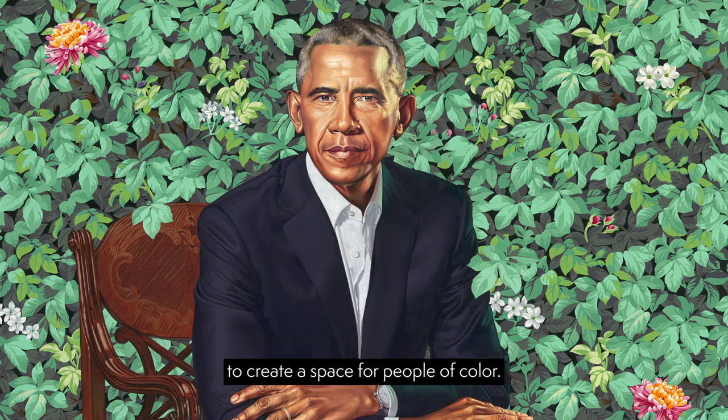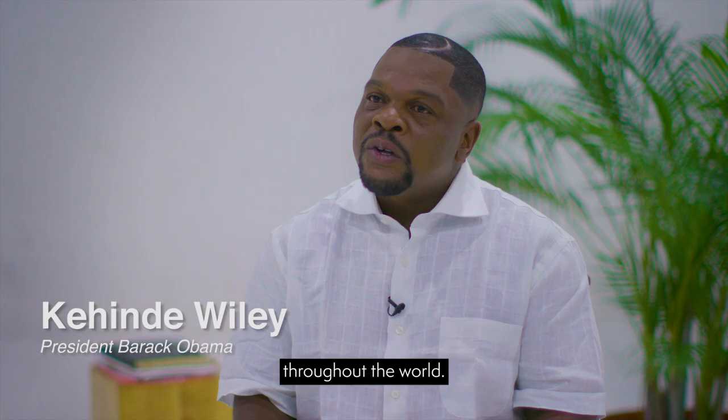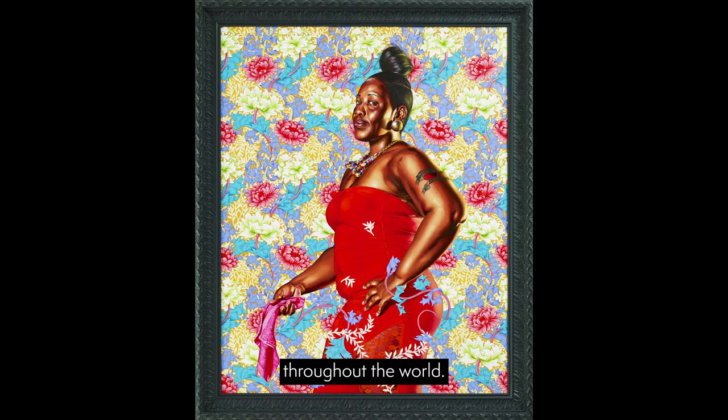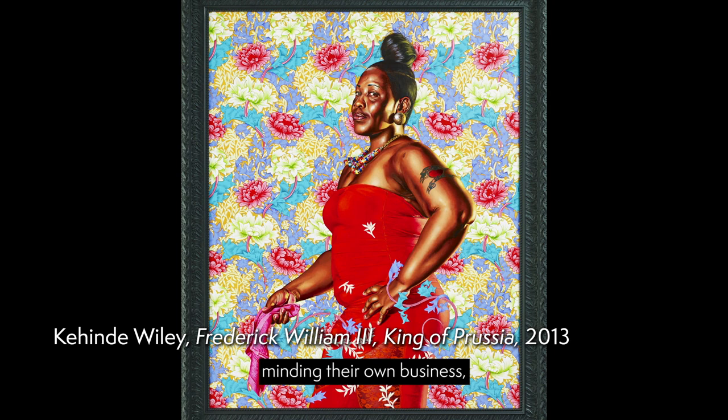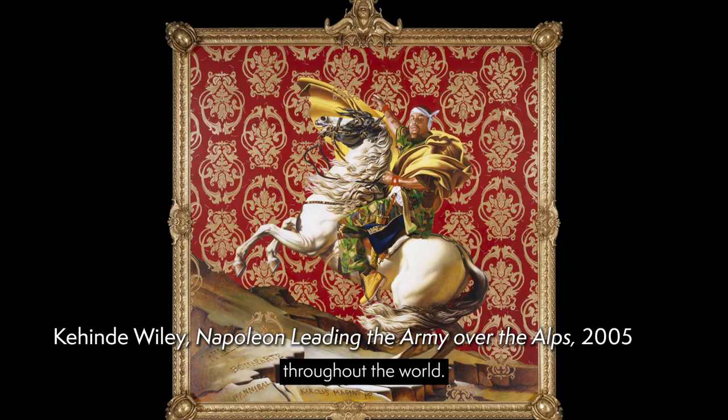Prior to the election of Barack Obama, my work was so much about painting the powerless — those people who come from many of the black and brown underserved communities throughout the world. What I did was I asked complete strangers, who were oftentimes on their way to work, minding their own business, to sit for me, to be in these portraits. And oftentimes these moments of chance would turn into epic scale paintings that you would see in some of the great museums throughout the world.